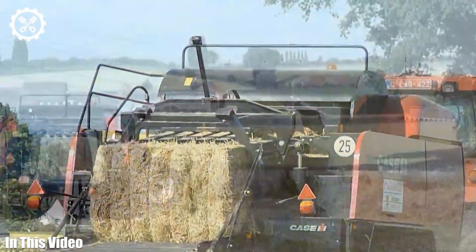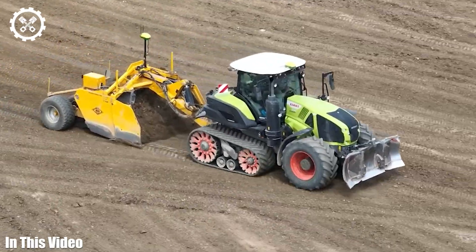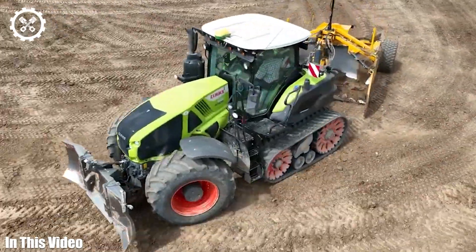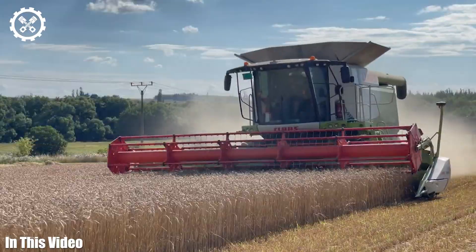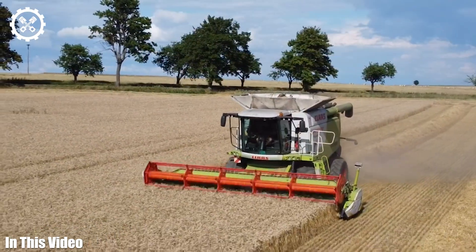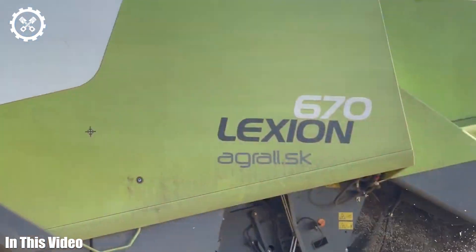From self-driving tractors that navigate fields with precision to drones that provide real-time insights, we're showcasing the technology that is reshaping the way we produce food. It's also about the passionate individuals who work tirelessly to make it all happen. Join us as we unravel the mysteries and marvels of agriculture machinery.